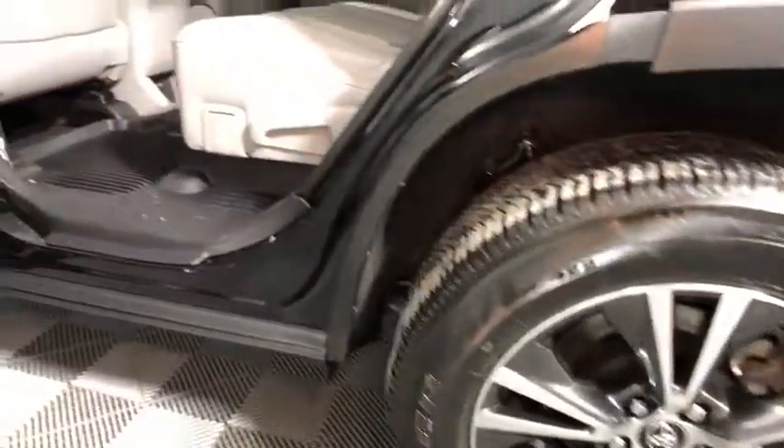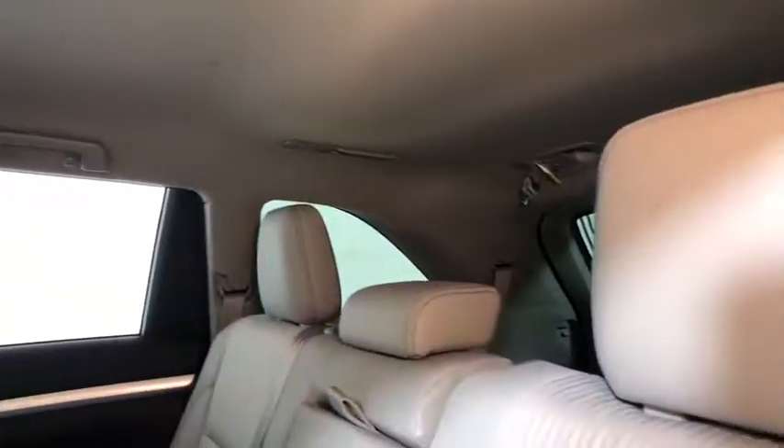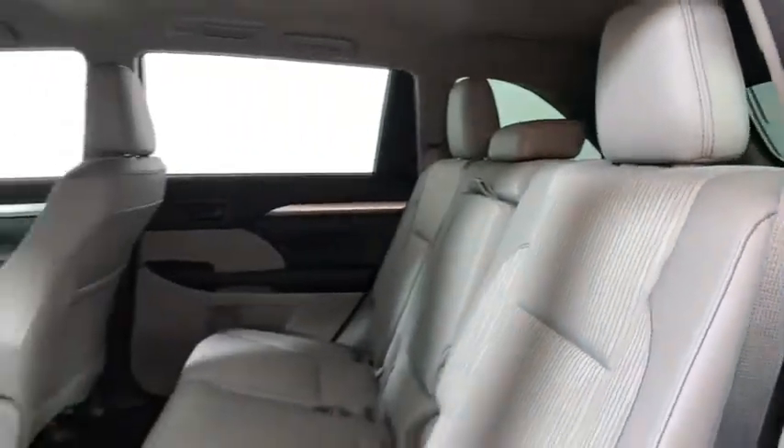Overhead console, remote keyless entry, panic alarm, driver vanity mirror, front bucket seats, front reading lamps. Is love at first sight really possible? Let us know when you stop in.